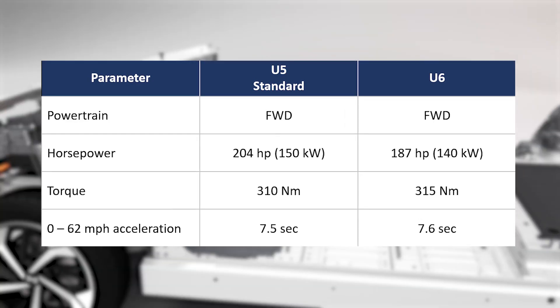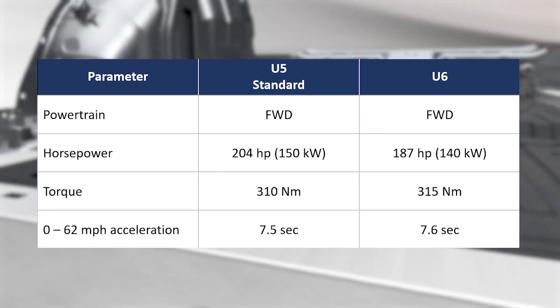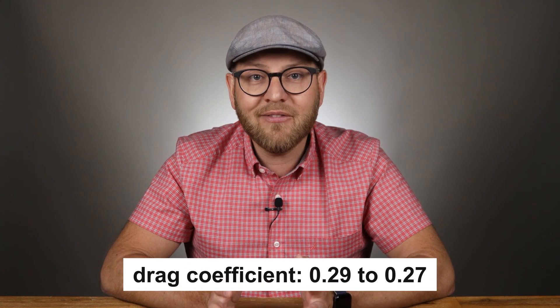As said earlier, U5 and U6 share the same platform, so we shouldn't really expect any difference in terms of performance. A couple of things I was curious to see on U6 are the acceleration and driving range, hoping those could improve because of the lightweight materials — but apparently no difference. I know the iWaze team has been able to reduce the drag coefficient from 0.29 to 0.27, but it's still quite a long way from the Model Y's 0.23.